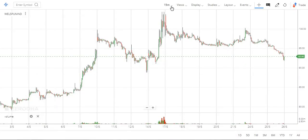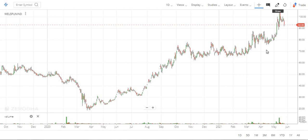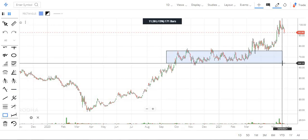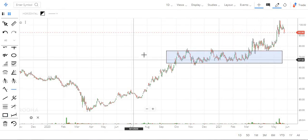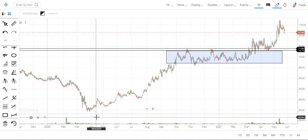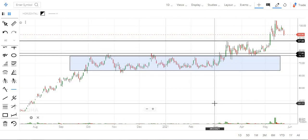Welspun India — WELSPUNIND. This is not clear, but underline — in this zone there is a solid consolidation. In this zone there is a solid consolidation. This is a clear support. This is the strongest base — this is the highest base.